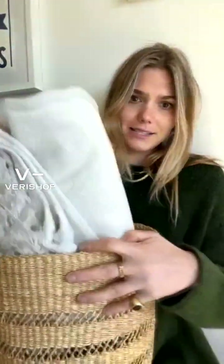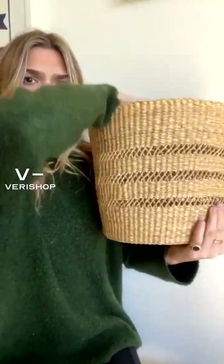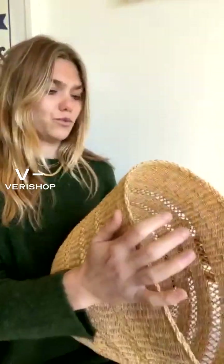This basket is by Savannah Baskets, and it is a really great size. I feel like it looks quite big, but it's petite. You could go picking apples with this basket. It doesn't have any handles, so I feel like it is really well-suited to be maybe a trash bin.